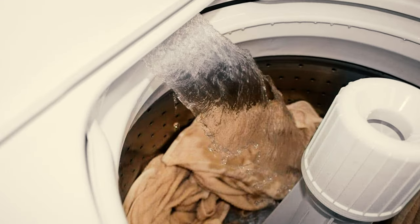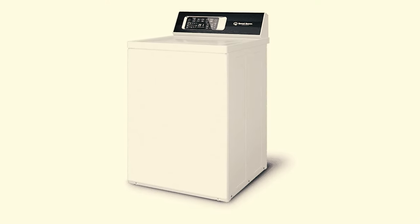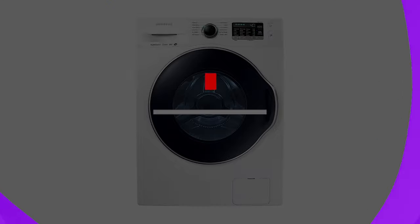The comforter came out clean and well rinsed without the center agitator interfering. This machine is super quiet, and the delay start lets you wash when it suits you, even overnight. We found this was a solid pick, and the 7-year warranty reinforces that.